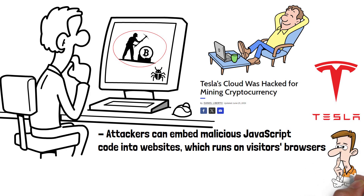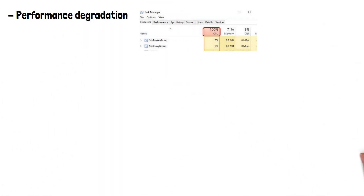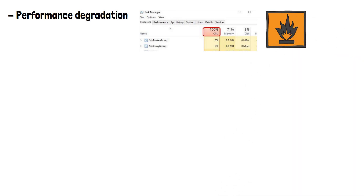So what impact would it have on you if your device was being used for crypto mining? Performance degradation would likely occur, as cryptojacking significantly slows down affected devices due to high CPU usage. This can cause overheating, reduced battery life in laptops and mobile devices, and an overall decrease in system performance.